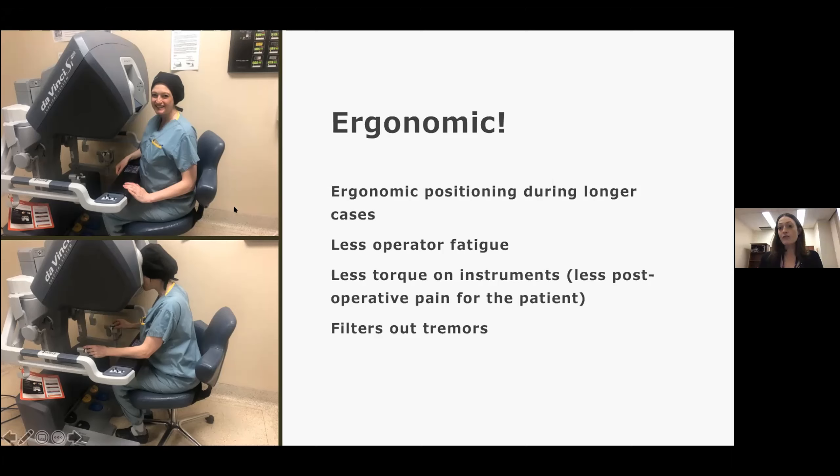This is me during fellowship. I was about 37 weeks pregnant there with Abigail, and you can see that it's very ergonomic and very comfortable to operate even late in pregnancy.